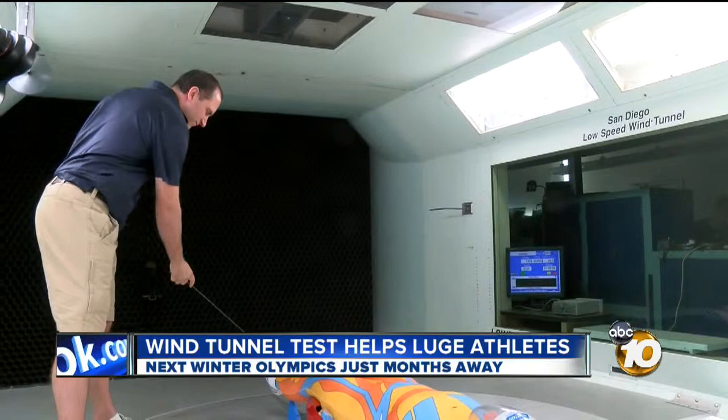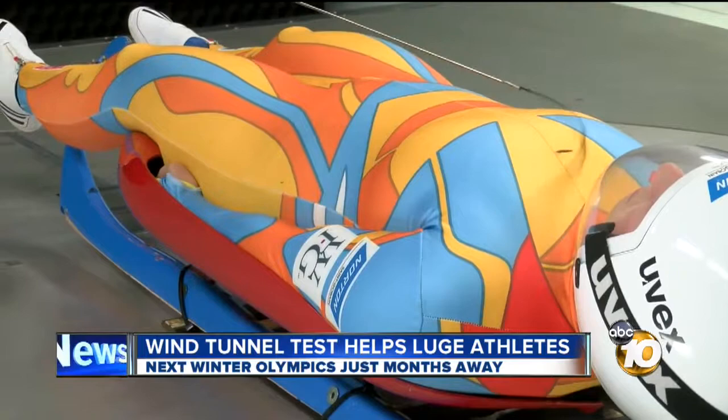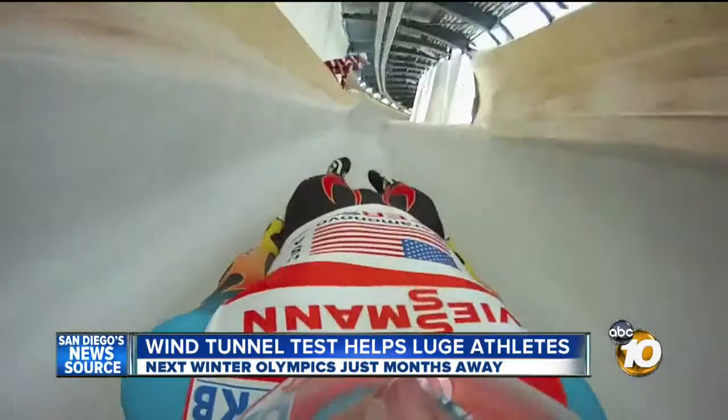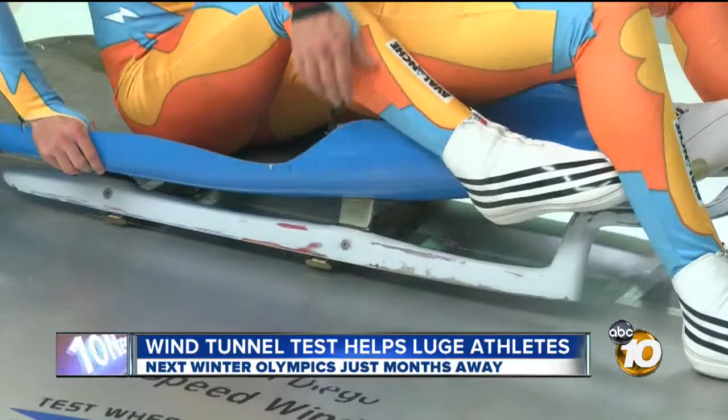This is what the wind tunnel felt like at just 29 miles per hour. Notice the handheld streamer coach Rame is holding. Now multiply the wind by three and head down an icy track. This is Chris Matster on an actual run on the track in Sochi, Russia, the site of the upcoming Olympics. The bulk of our Olympic team is going to be made up of these athletes that are here testing. From single sleds to doubles, every thousandth of a second is measured.